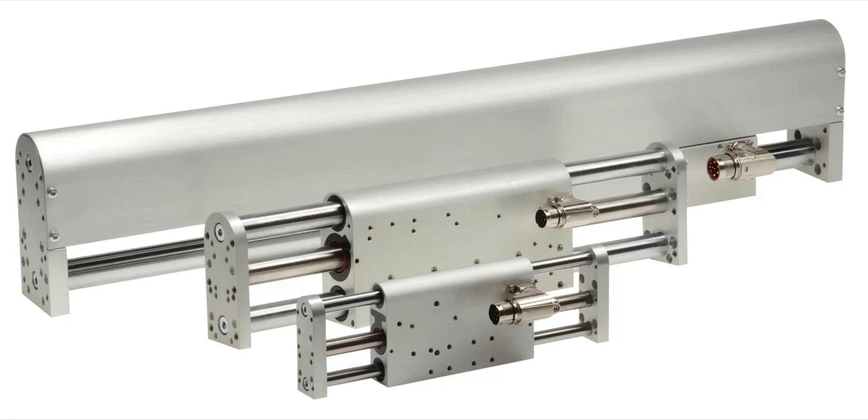You'll learn how the direct drive system eliminates the need for high-wear components like belts, screws, cams, or gears, and thus reduces maintenance and extends service life. So here's my chat with Adam, and I hope you enjoy it.